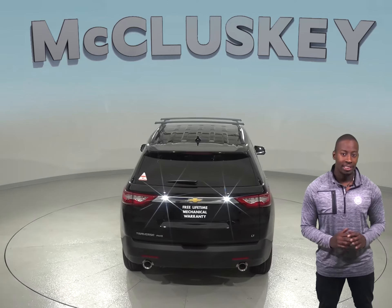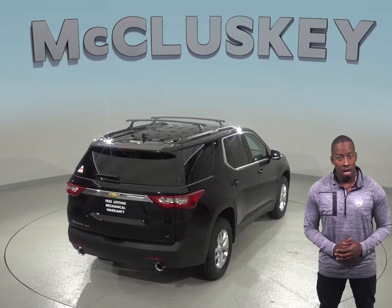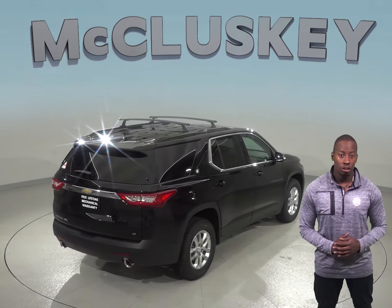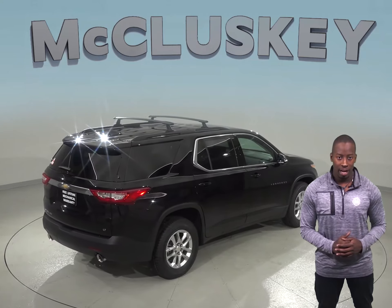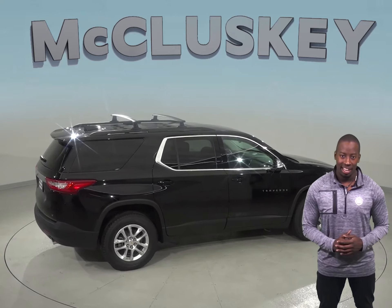The Chevrolet Traverse stops 16 feet shorter than the Ford Flex when coming down from 70 mph to zero. For better traction, the Chevrolet Traverse also has larger tires than the Ford Flex. The Ford Flex can only seat up to 7 people, whereas the Chevrolet Traverse can seat up to 8.